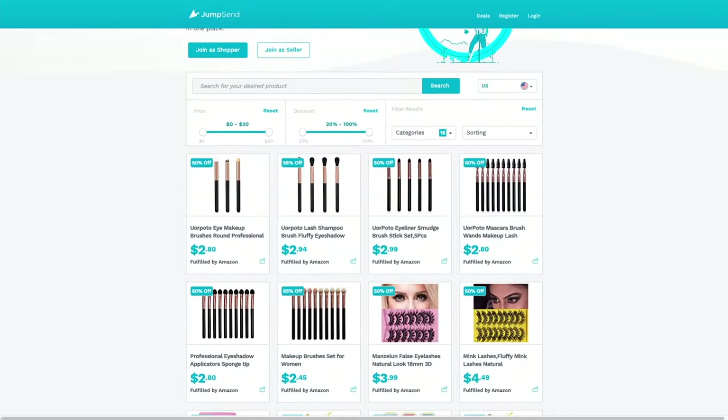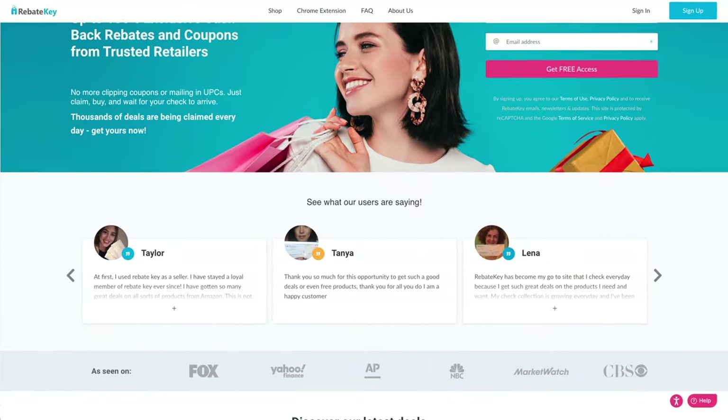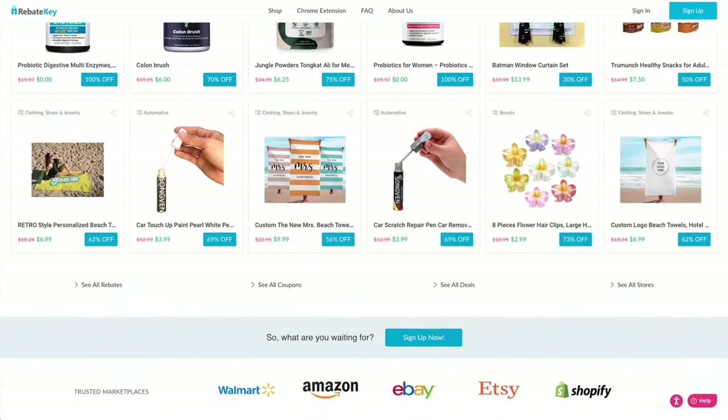Let's go over some gray hat strategies. The first is using review services that offer buyers deals on products where buyers kind of know ahead of time that they should leave a review — services like Jungle Scout's Jump Send or Rebate Key. These services are extremely easy to use and set up, and I'll be honest, I've used them before and they do get you reviews rather quickly sometimes. However, Amazon has been frowning on these types of services and cracking down on them too, so use them at your own risk. A second and even more powerful gray hat strategy is a method I personally developed and use with excellent results — I'll go over this at the end of the video.